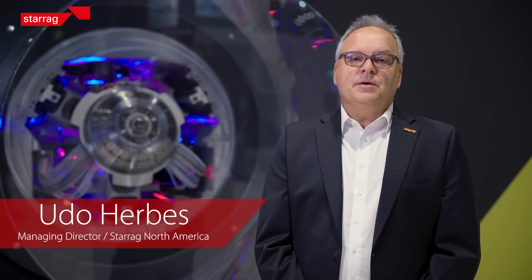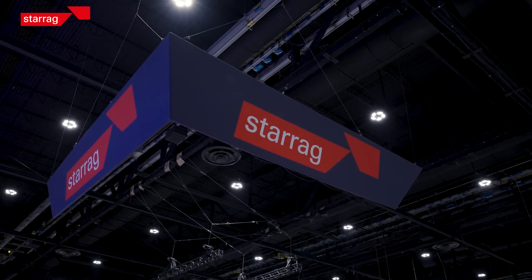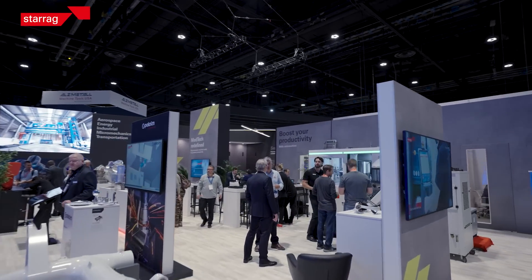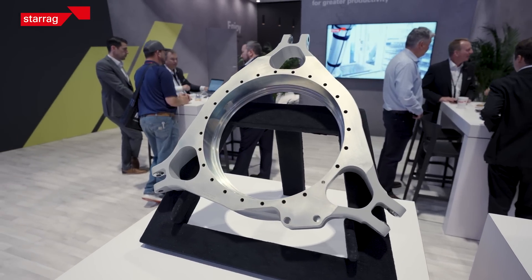My name is Udo Herbis. I'm the Managing Director of Sterak North America. Here we are displaying our focus applications for our key markets: transportation, industrial, micromechanics, aerospace, and energy.